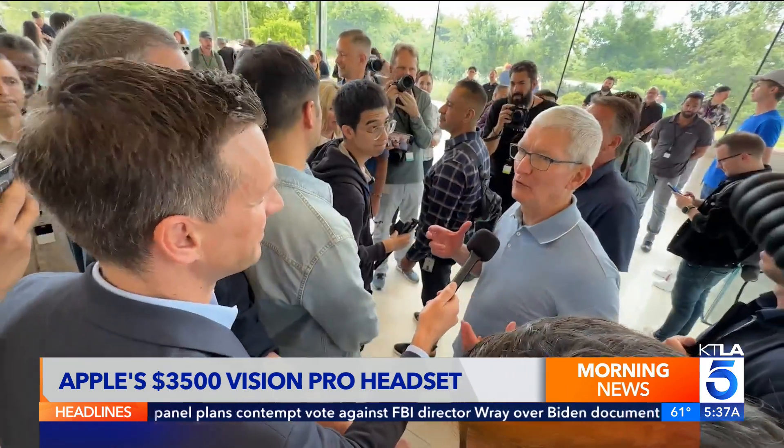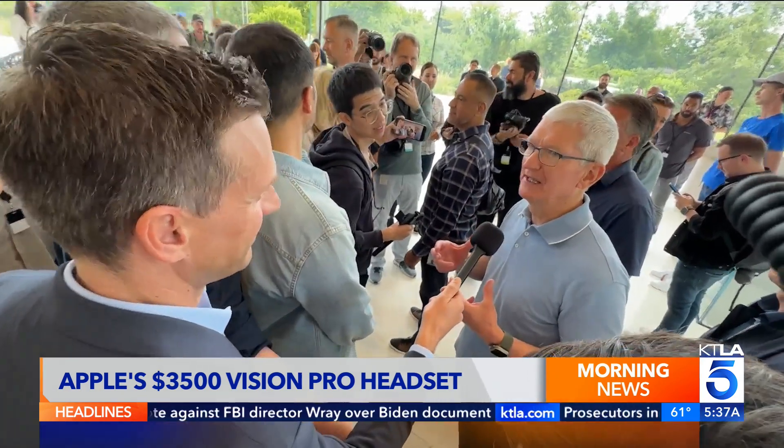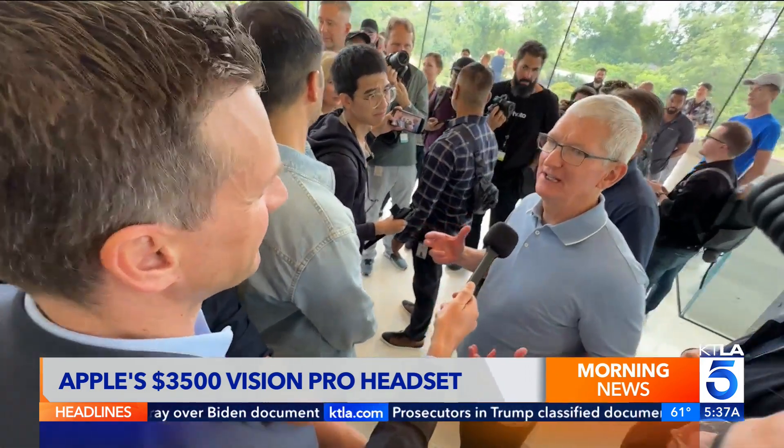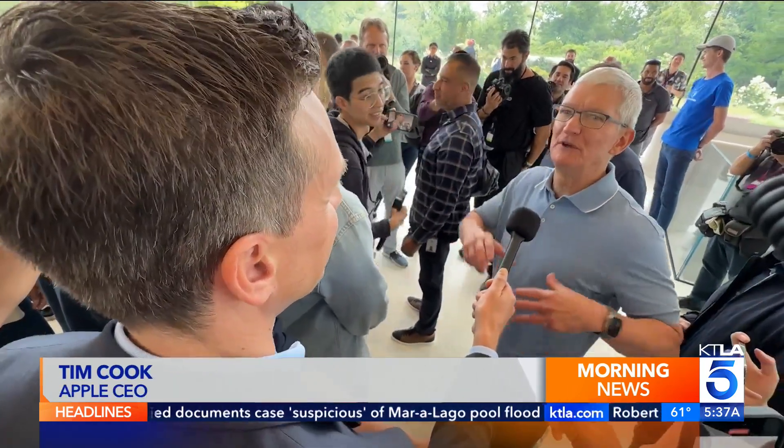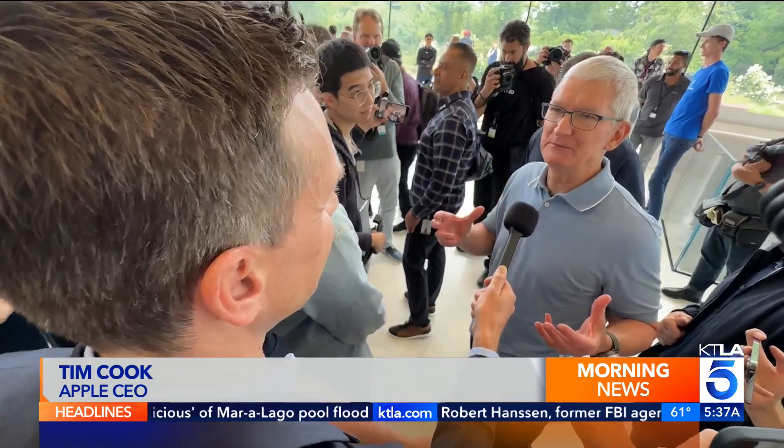We're dealing with a whole new platform. And so just like iPhone and Mac, it'll touch all of our lives in profound ways. Starting it here with a developer conference is huge because developers will start writing apps for it.